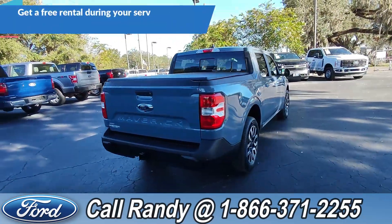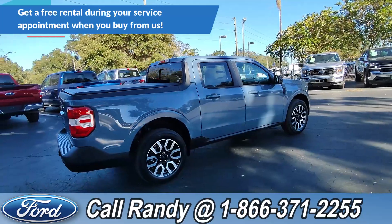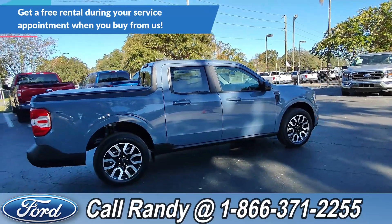If you'd like more information on this Maverick, you can check it out online at SantaFeFord.com or give us a call at the number below. Now we're going to take a quick look inside.